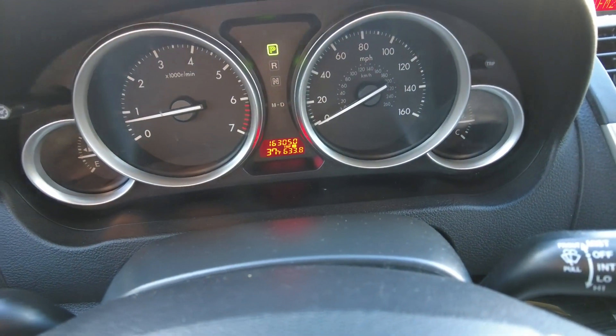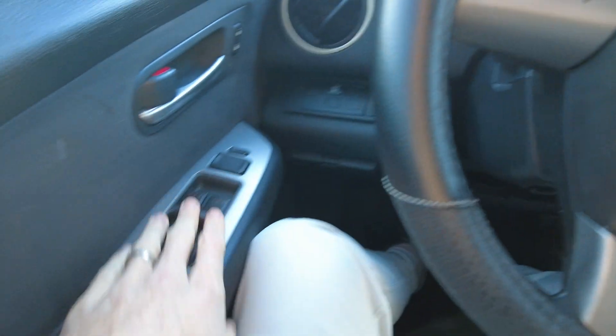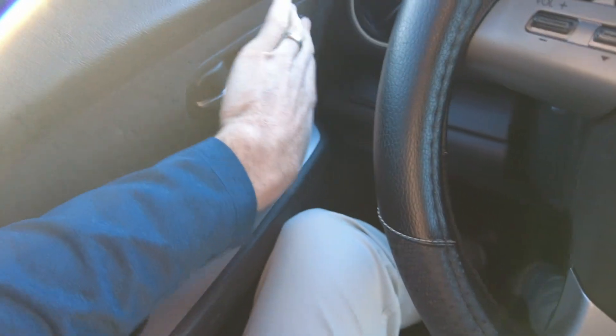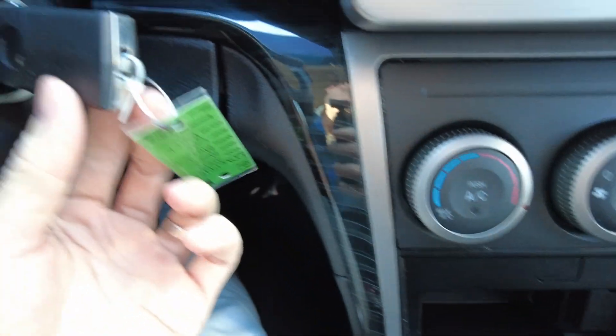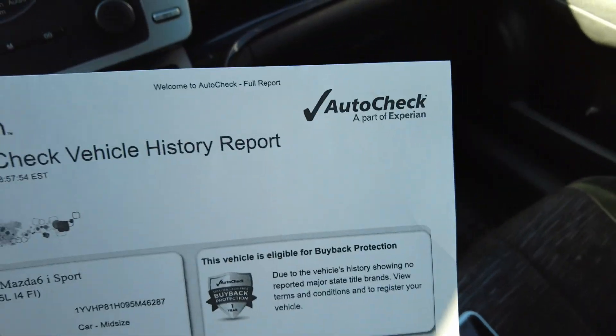Interior shows clean. It's got 163,050 miles on it. No warning lights on the dash. Cruise control, volume control, power windows, mirrors, and locks — all of them work, I tested all of them. Automatic transmission shifts fine. Heat works great. It's got keyless entry on it. I did pull up the history report — doesn't show any accidents, no title issues, no odometer issues. So it checks out really good. I always recommend looking at them before purchasing.